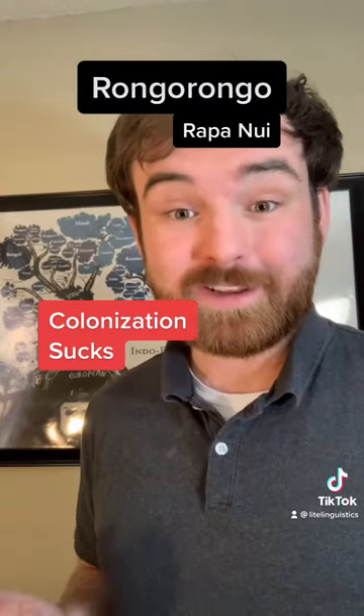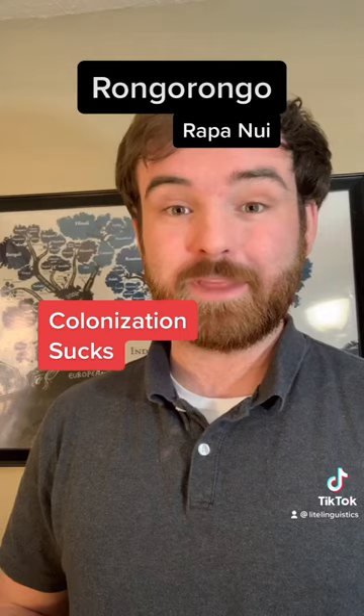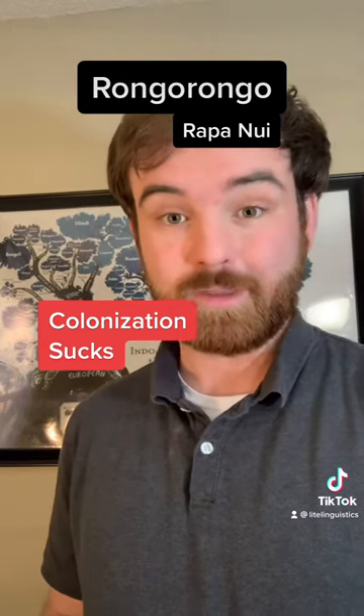Now only 26 texts remain. There used to be several hundred texts, but they have been lost to time and colonization. And based on the information we have, it's unlikely that we will ever be able to decode them.